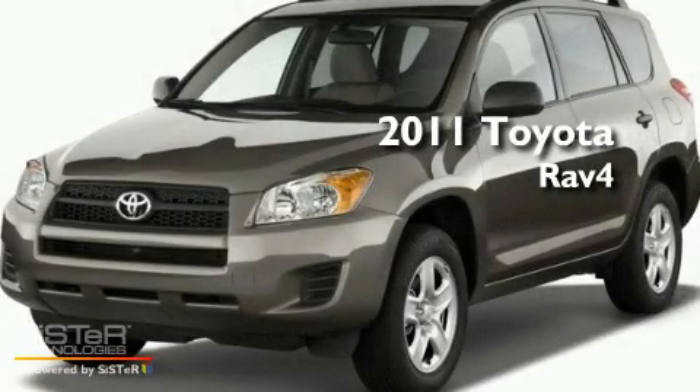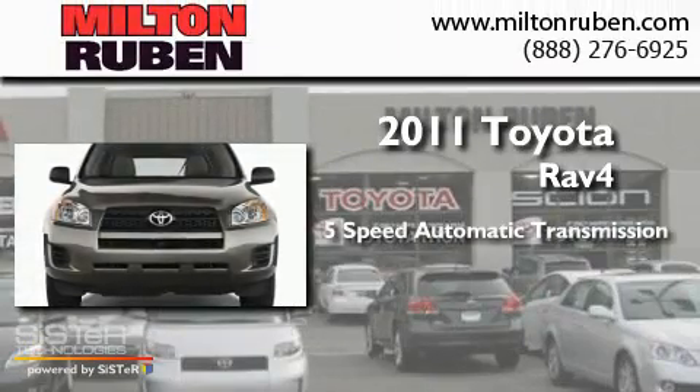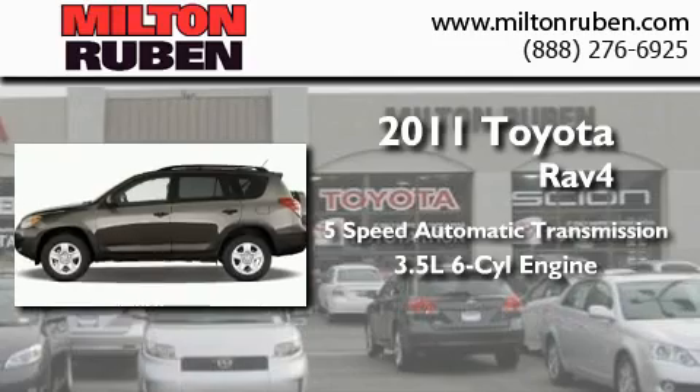This is a brand new 2011 Toyota RAV4. This crossover has a 5-speed automatic transmission and a 3.5-liter V6.